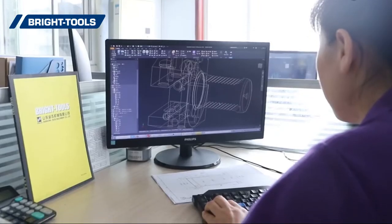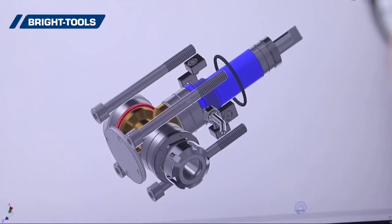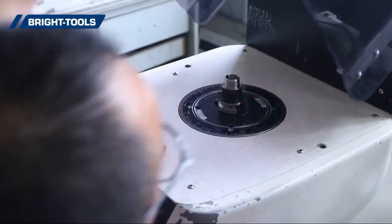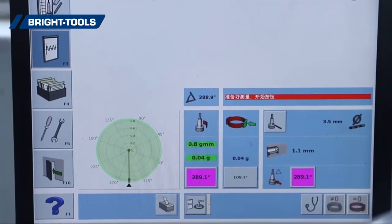It is a new century for high-speed and high-precision machining. We are always considerate of your precise and convenient machining work. This is Bright Tools, at your side.